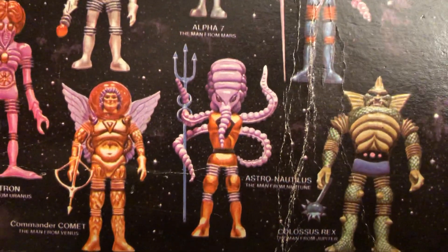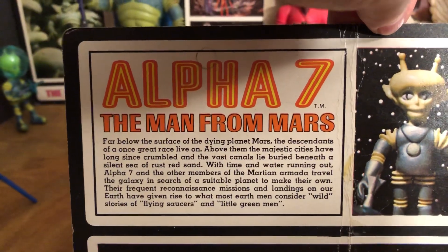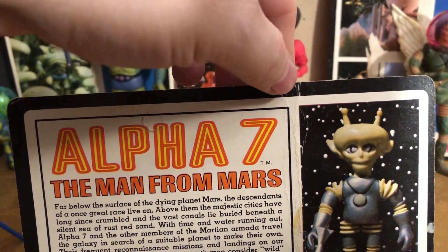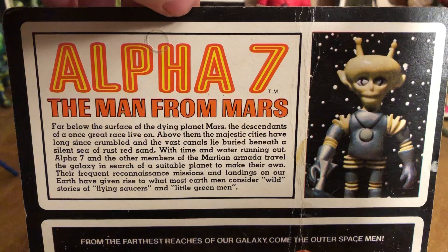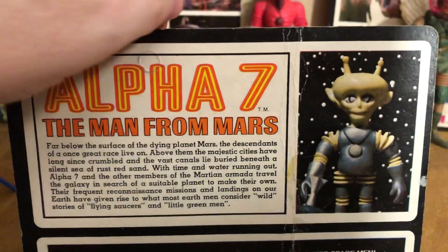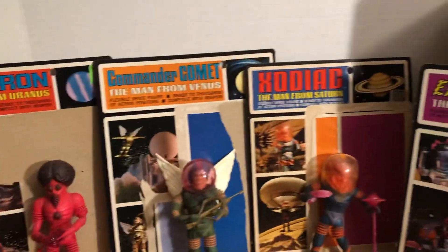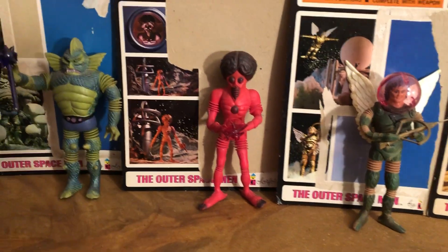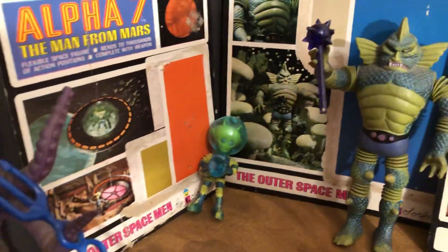Astronautilus is the Man from Neptune — so underwater themed. You can see the back of the cards here; they all have the same picture but each has a write-up specific to that figure. I'm not going to show them all — I might do that in individual videos; I've done a few individual ones before. Alpha Seven's card was unpunched while the other ones were punched for a peg hook. These were either on peg hooks or in slot cardboard display boxes to sell at the point of sale.